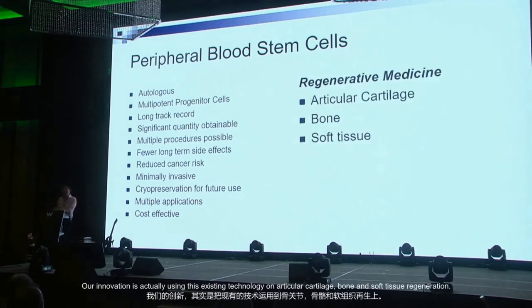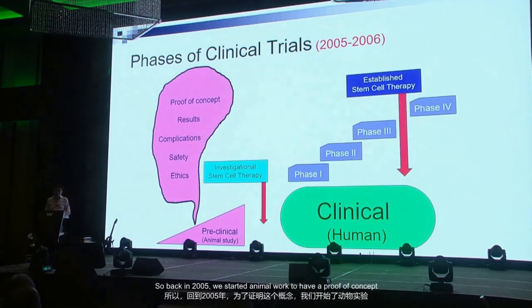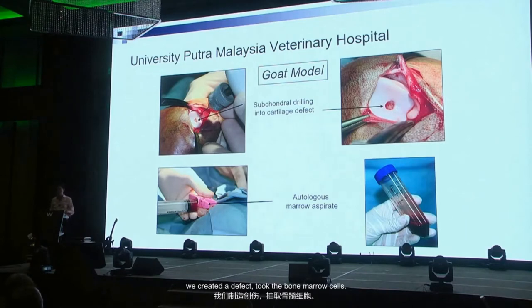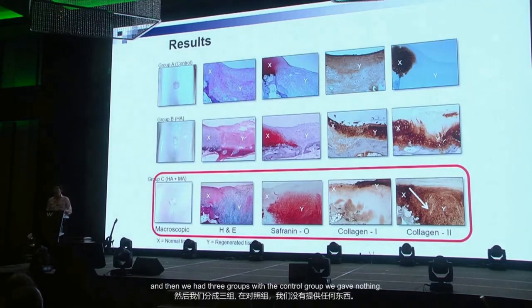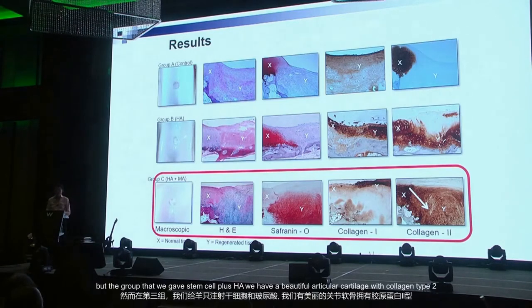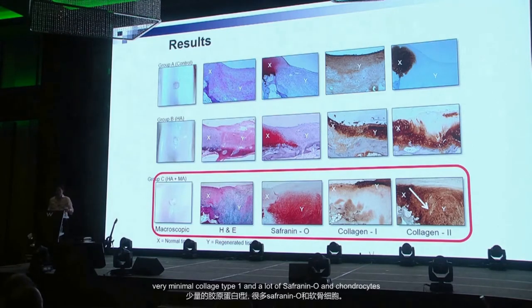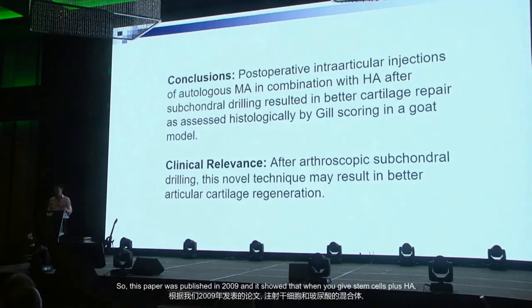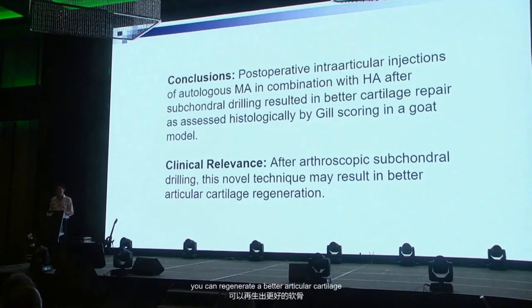Our innovation is applying this existing technology to articular cartilage, bone, and soft tissue regeneration. Back in 2005 we started animal work for proof of concept, working with UPM. We created a defect and had three groups: a control given nothing, a second group given HA, and a third group given stem cells plus HA. The stem cells plus HA group showed beautiful articular cartilage with collagen type 2, minimal collagen type 1, and a lot of safranin-O and chondrocytes. This paper was published in 2009.